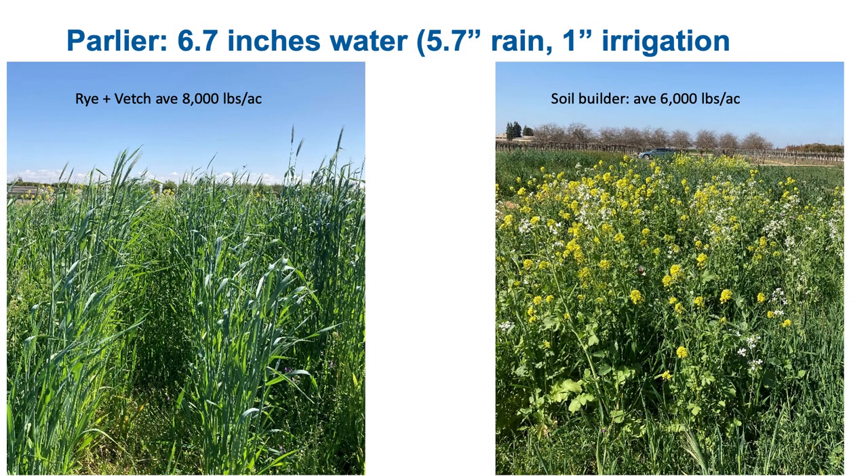So that was just one year, more of a demonstration than anything else. The second year we planted at Kearney again and mixed it up a little bit. This was planted the first week of December 2021 and terminated at the end of March 2022. We got a little more rain that year — about 5.7 inches — so we irrigated less, only about an inch. Whether due to an earlier start or better planting, we got significantly more biomass: the rye and vetch averaged about 8,000 pounds per acre, and the soil builder about 6,000 pounds per acre. The rye was about five feet tall in a lot of plots and the soil builder around four feet tall — probably more biomass than you would realistically have, as you probably wouldn't let it go to seed unless you're looking for pollination services in your almond orchards.